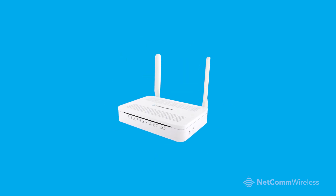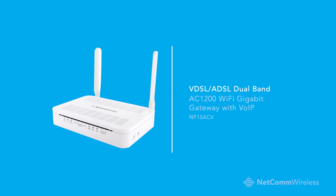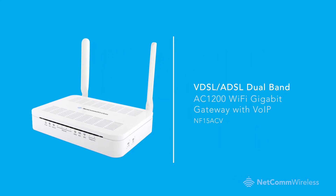So why wait? Upgrade your home to the next generation of connectivity with the Netcom Wireless VDSL-ADSL Dual Band AC1200 Wi-Fi Gigabit Gateway with VoIP.